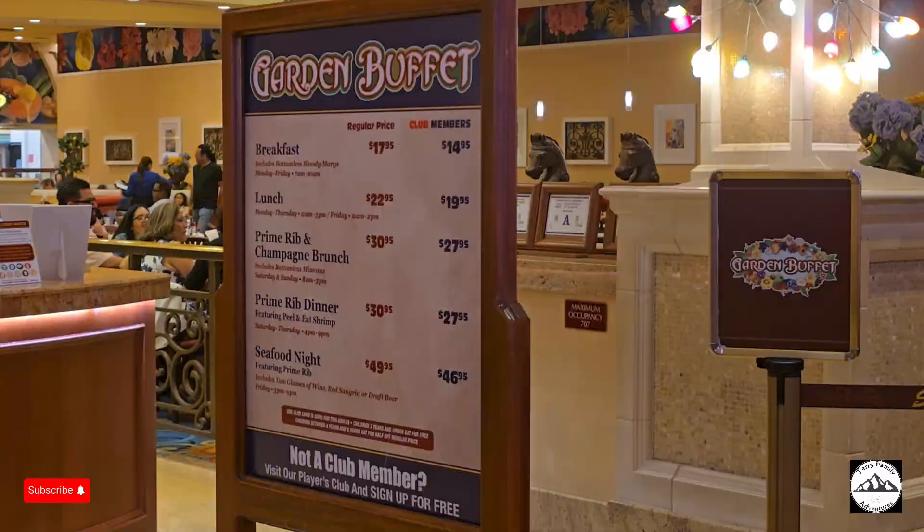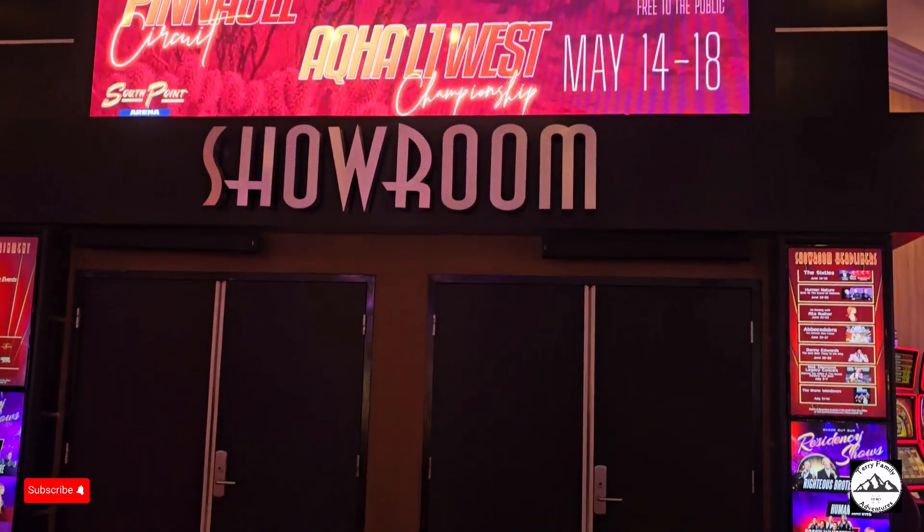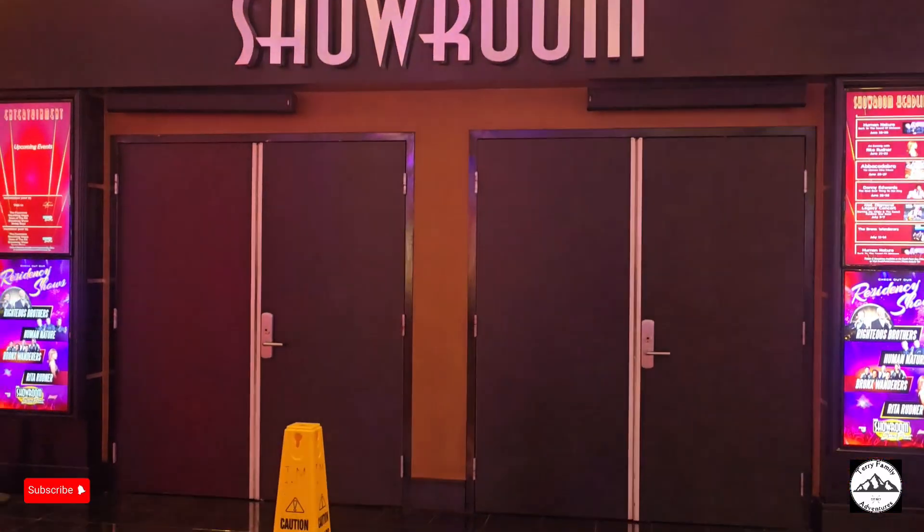The 400-seat South Point Showroom is one of Las Vegas' top off-strip destinations for live entertainment.